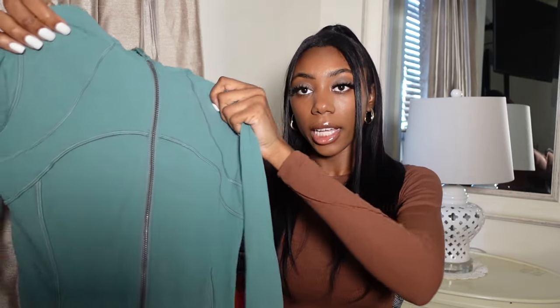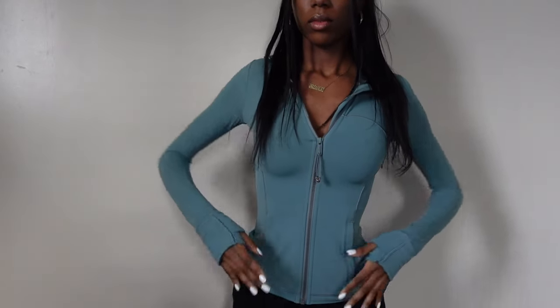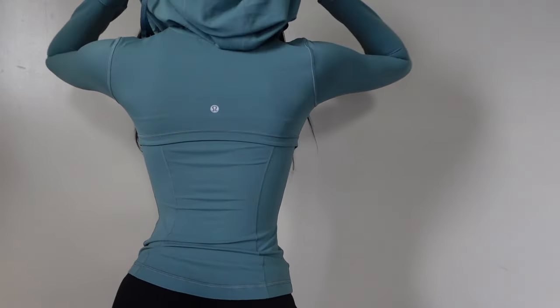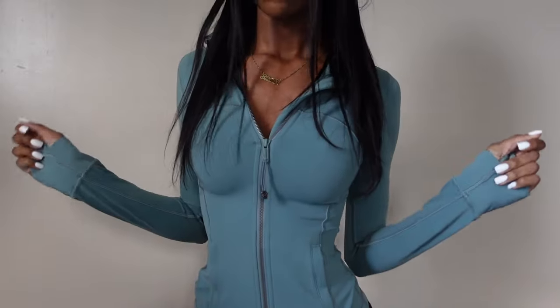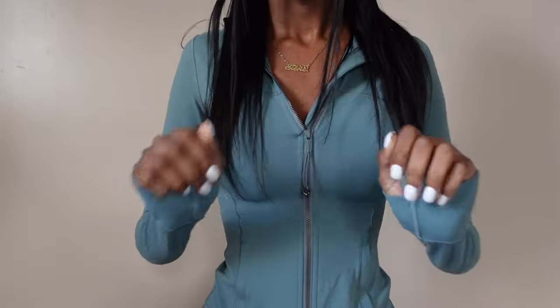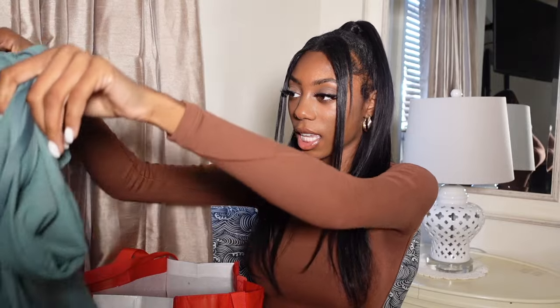I got this Define hooded jacket — it is so cute on, it snatches your body and fits so good. I got a zero in this; I'm a two, but I did get a zero in the jackets because over time they stretch out, so I always want it snug and tight. I just plan on wearing it with a sports bra or tank top. I love the Define jackets — aka the BBL jackets — they're so flattering. This one is tidewater teal to match the leggings because I love doing matching sets.